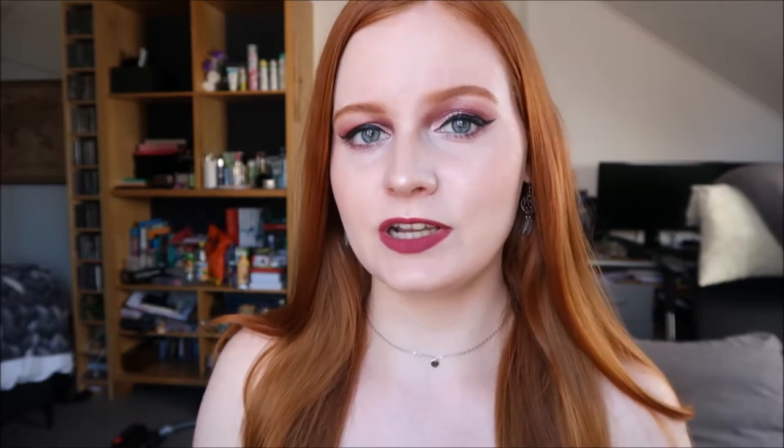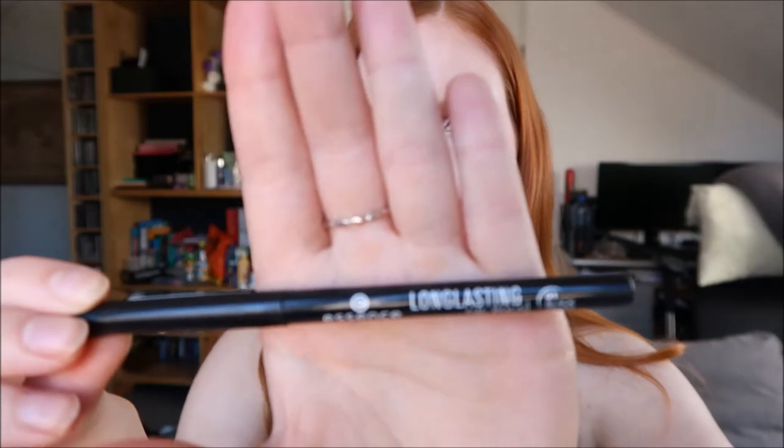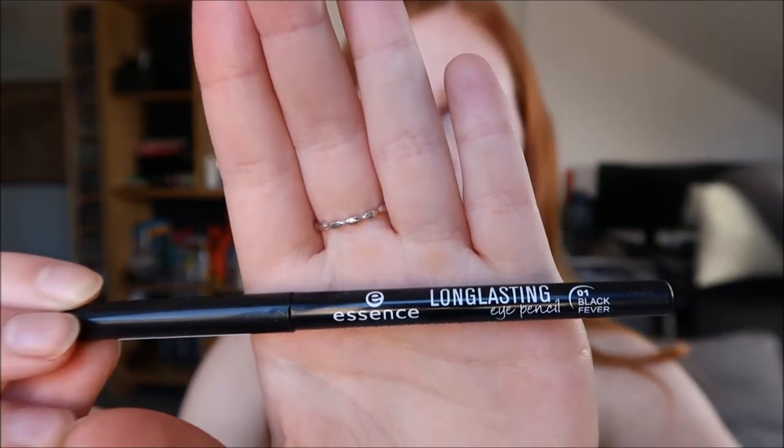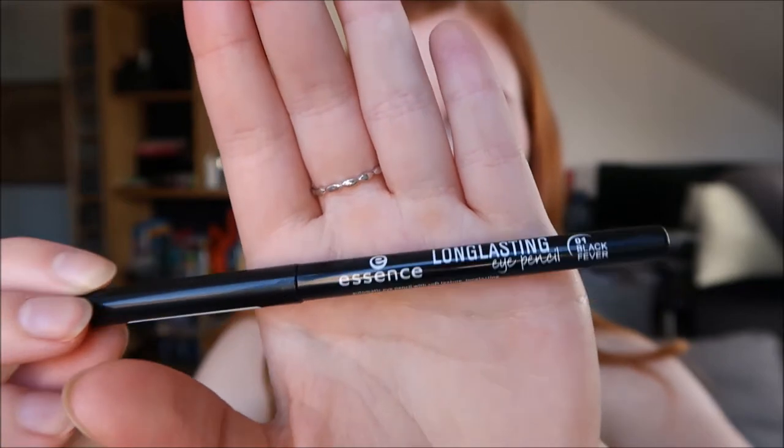One last eye-related favorite from Essence is the Long Lasting Eye Pencil in 01 Black Fever. It's a really nice black eye pencil. I use it to tightline every day and also on my bottom lash line sometimes, but I don't like that heavy look of eyeliner everywhere each day.